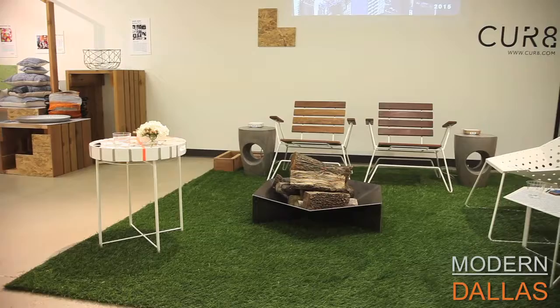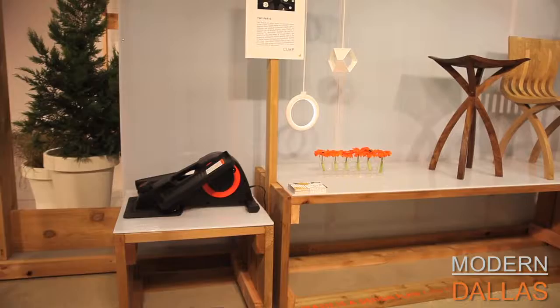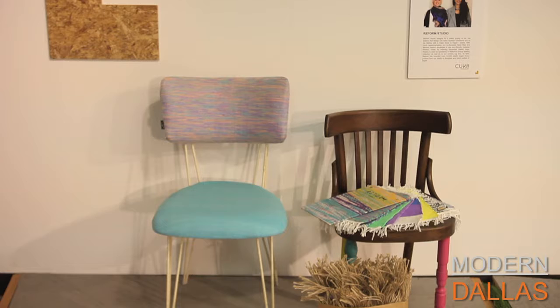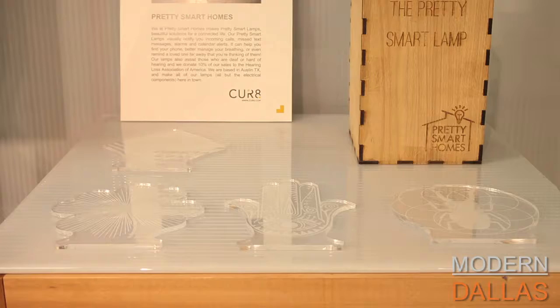One example is furniture from an Austin designer called Petrified Design — all handcrafted in Austin, beautiful, comfortable, durable, available in a number of fun colors and wood combinations. They also carry a line by an Egyptian company called Reform, a woman-owned business. They've developed a new material called Plastics, made from discarded plastic bags saved from landfill, which they use to upholster chairs, stools, and rugs.